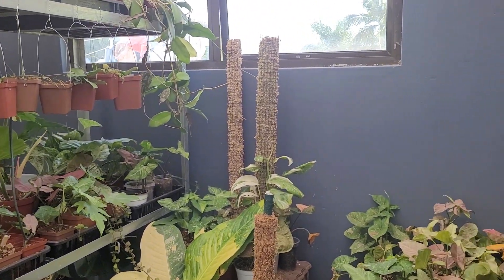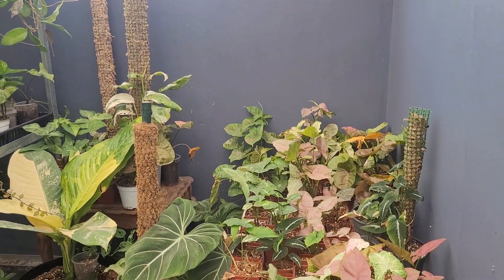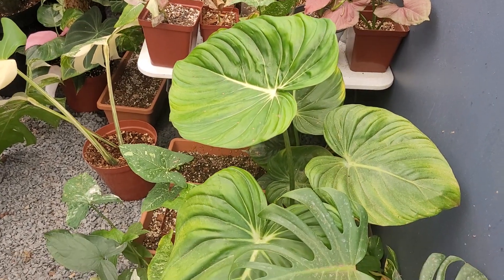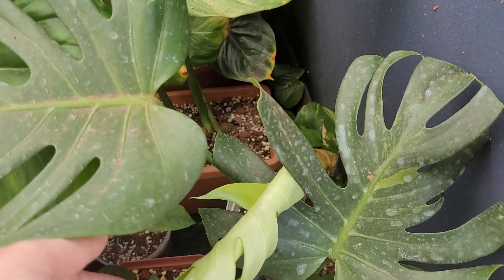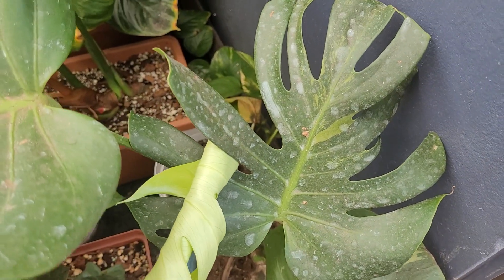Hi everyone, my name is Tiffany from Fuzzy Roots and I thought I would do a quick greenhouse tour. Starting from the door where you would walk in, I have a sport monstera that is giving me a new leaf — it's got a little bit of green and a little bit of yellow, but it's a sport so we're not exactly sure what's happening there.